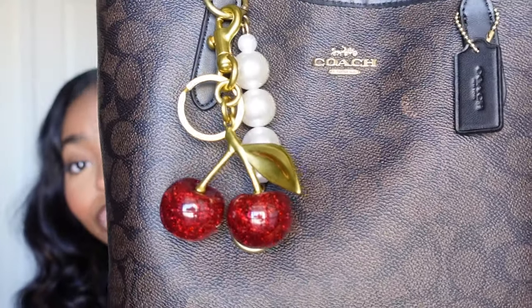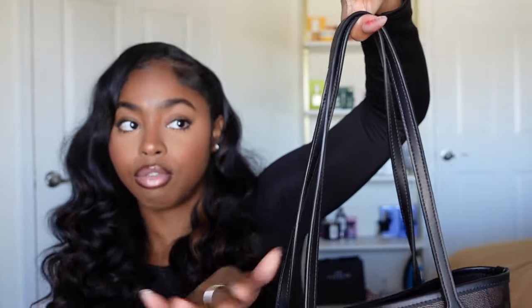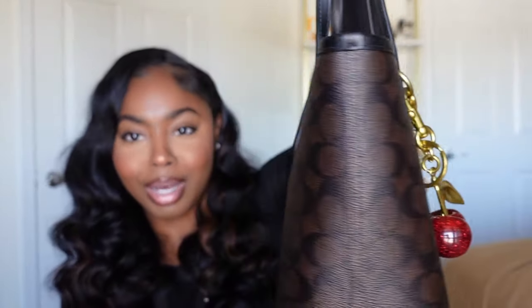She originally retails for $129, but I got her for $103. I got this from the Coach outlet, and in my opinion, the Coach outlet always has a cute little deal. You can get a cute little steal versus going into the original Coach stores. She's such a beautiful brown and black walnut color with the gold detailing. I love the length of the strap — very comfortable on the shoulder. This just feels like home. I can't believe I wasn't into purses a year or two ago.